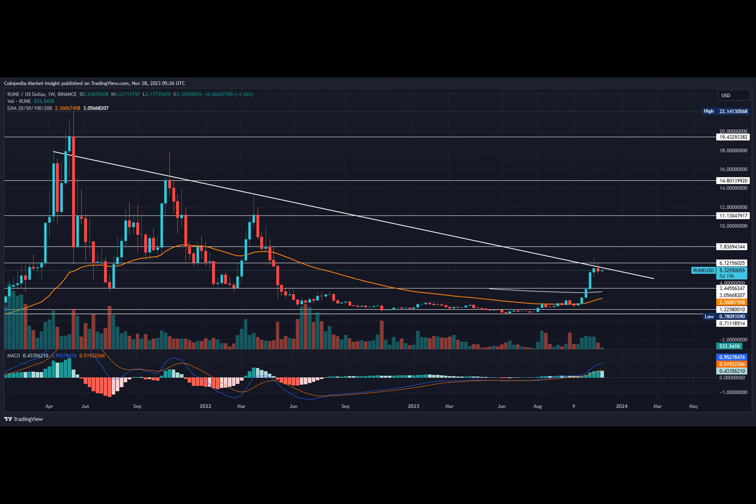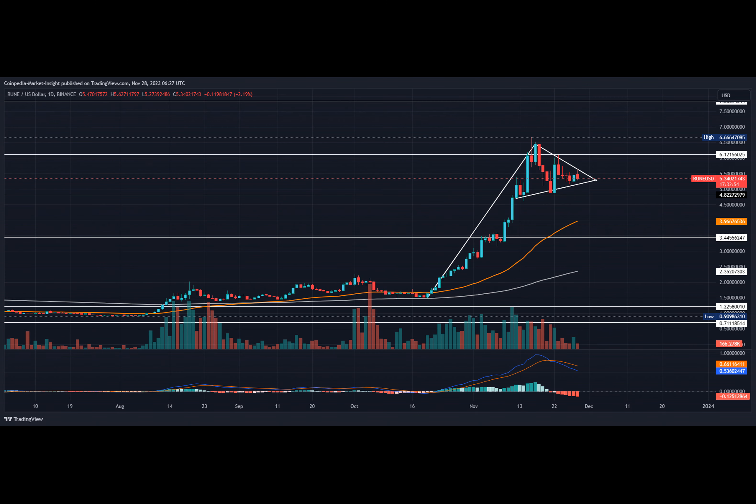Being in a solid uptrend, the weekly trend in the RUNE coin price challenges its overhead resistance trend line and teases a prolonged bull run. However, the bulls struggle to extend the rally due to the 5.43% drop last week, reflecting the strength of overhead supply.